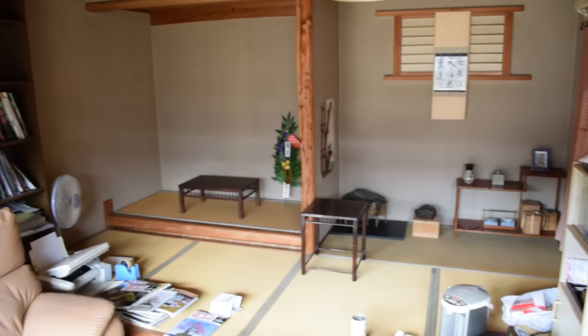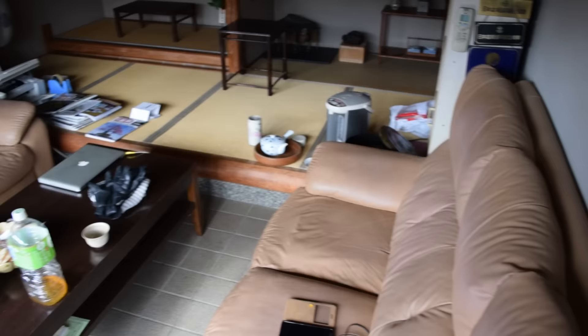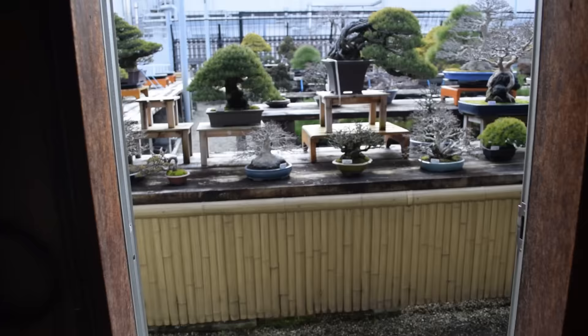We'll make our way into the room right next door here. This is what's called the chashitsu or the tea room. It's not an official tea room in a traditional sense, but we do have an area back here where we can display trees. Over here in the corner we've got a tokonoma. If we have a particular client interested in a tree and we know they're coming, we'll put the tree on display here so it really pops and looks good for that client. We've got nice couches here so that when a customer comes they can sit and discuss business, and this is also where we enjoy our lunch from about noon to one every day.